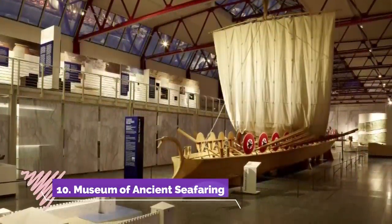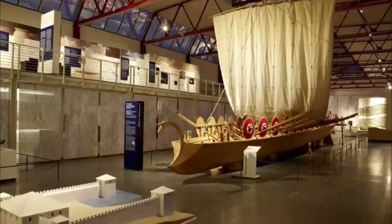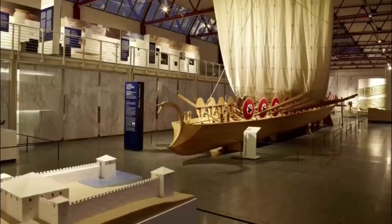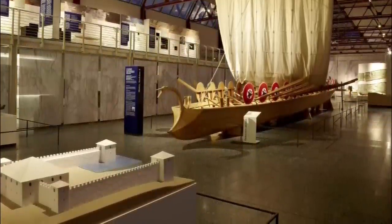10. Museum of Ancient Seafaring. In the early 1980s, the well-preserved remains of several Roman warships from the 4th century were found during construction work by the Rhine. These five vessels are the core of this museum's exhibition and represent two different designs.